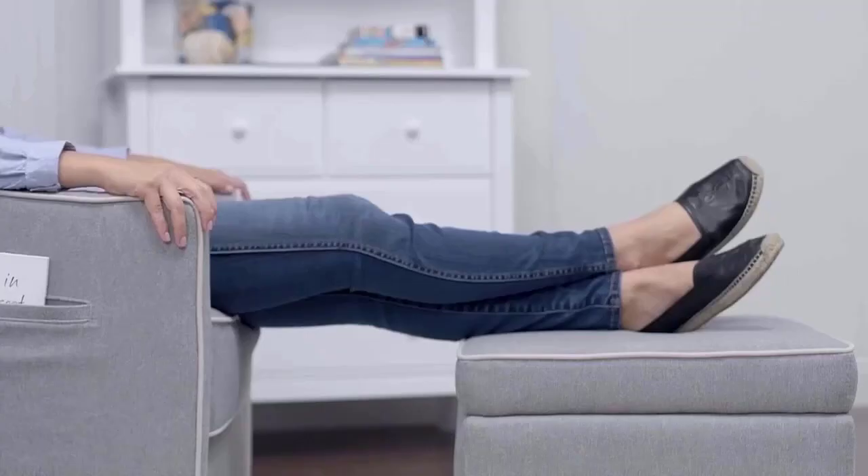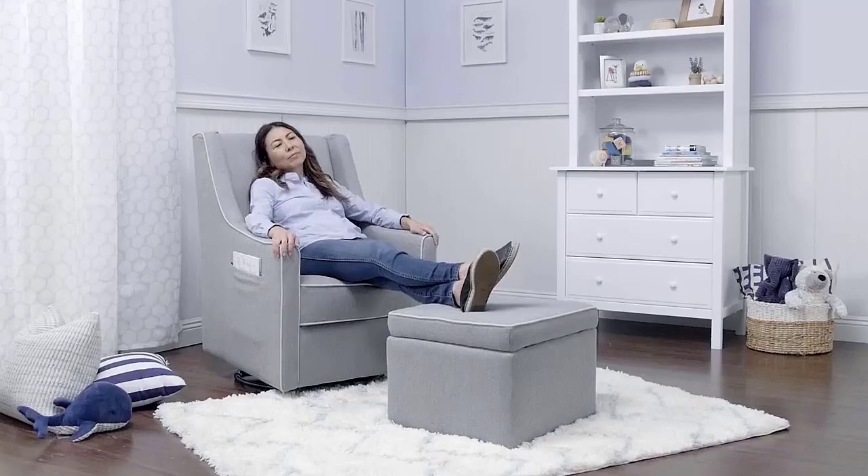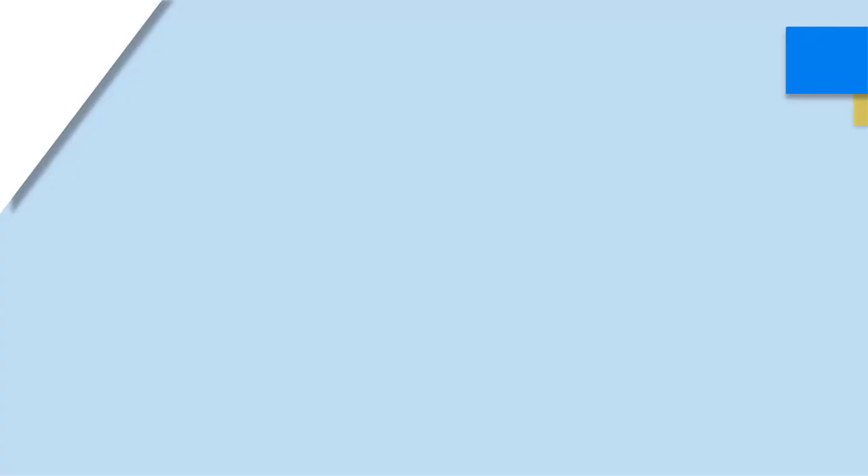An adjustable lumbar pillow is provided for additional lower back support. The high back of 27 inches is convenient for tall and long-legged parents, but shorter parents might find their feet dangling in the air. The back also sits a bit upright and cannot be reclined, which may be inconvenient if you enjoy laying back further.